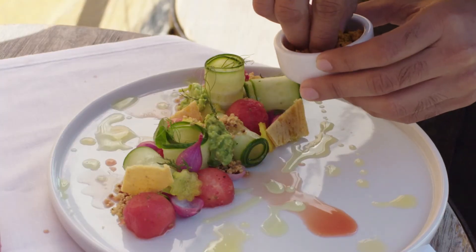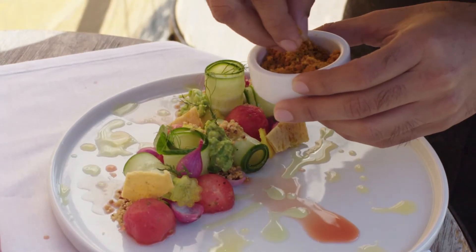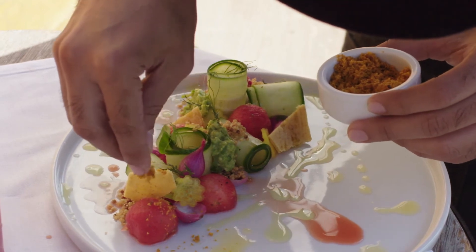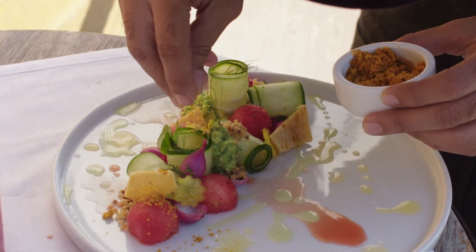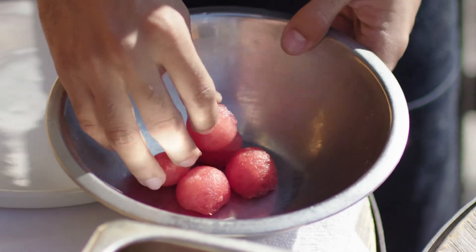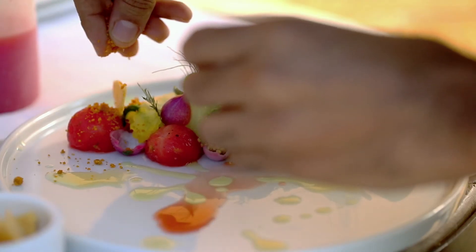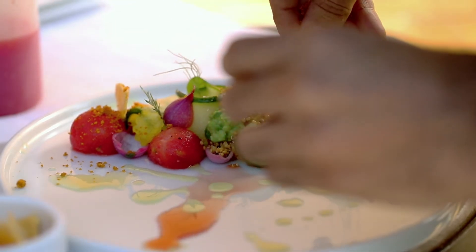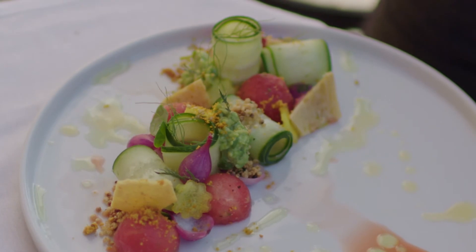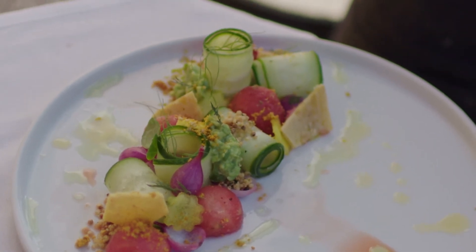In this case, for the watermelon ceviche, I went to South America — Ecuador to be specific — and I brought sal prieta, which is a type of salt, like stone ground with peanut, corn, and coriander seeds. It brings out a different flavor that you usually don't catch in a watermelon. It just blends in a different way than salt and lemon blend to it.